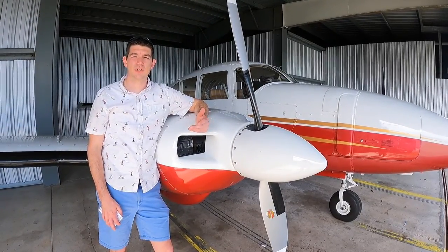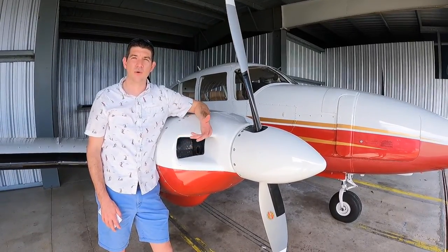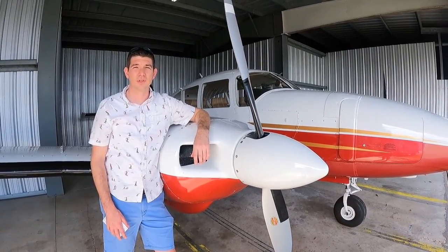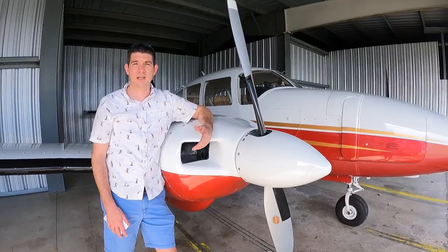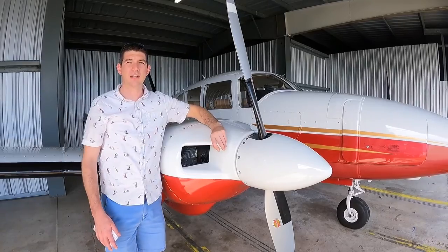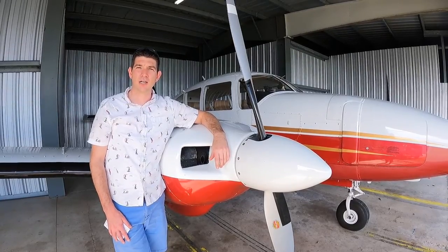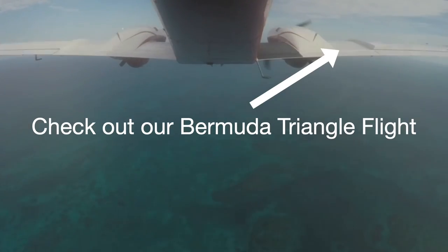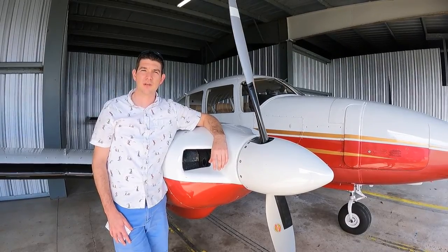A few of you have asked us to do a video about our plane itself, about the avionics that are inside the plane, and about why we chose an Aztec versus some of the alternatives. So for today's video we're just going to do an overview of the important things about this particular plane. When I was considering getting an airplane, it's important to consider what your mission is. For us, the most important thing is to get back and forth over water both within Florida and to and from the Bahamas and the Caribbean with a minimum of risk.